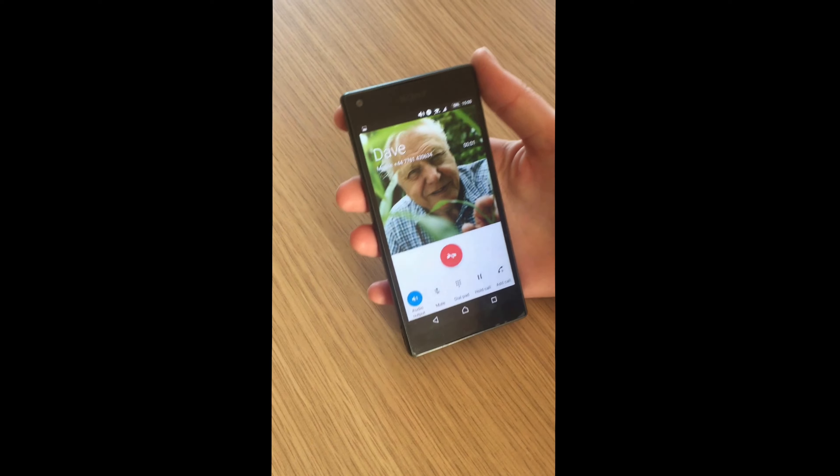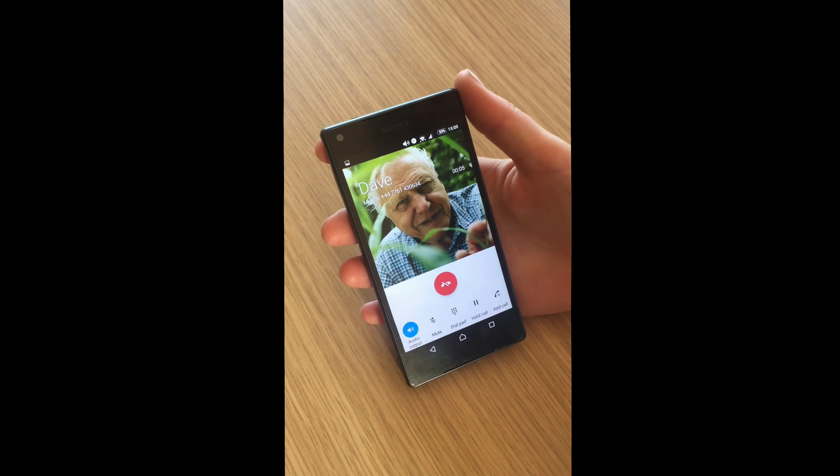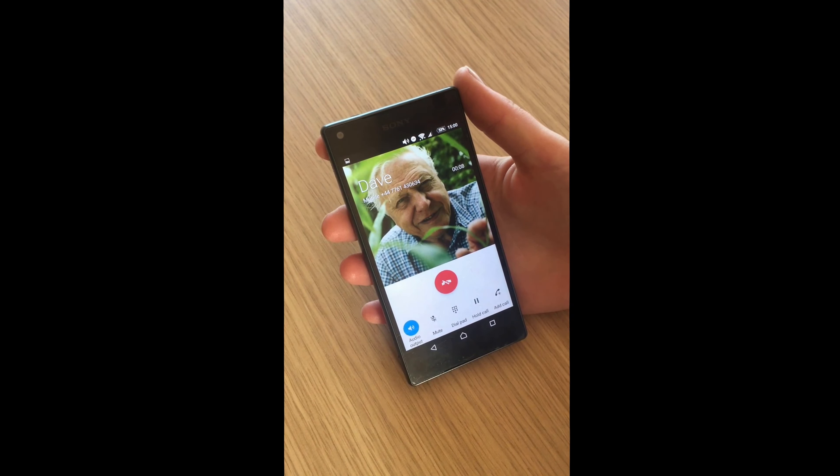The person you're calling, David Attenborough, is on another line. Just leave a message after the tone. Hey Dave, do you want to do us a solid?